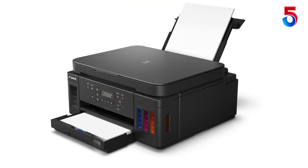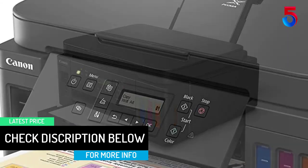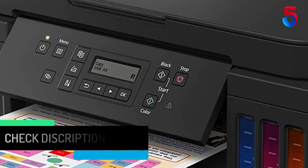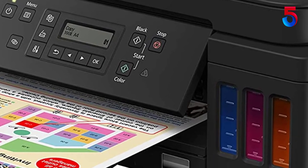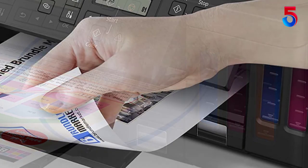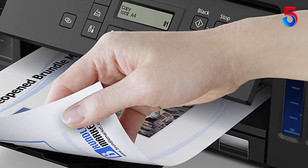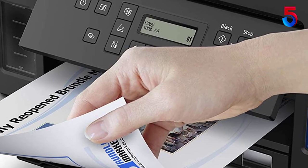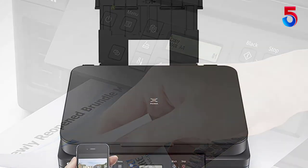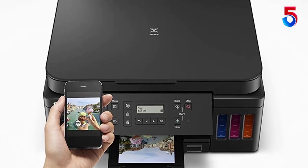The Pixma G6020 Wireless Megatank Printer features a high page yield of up to 6,000 pages of black text and up to 7,700 vivid color pages. This multitasking powerhouse also delivers high quality and beautiful borderless photos with effortless connectivity, allowing you to print from all your favorite devices. The Pixma G6020 Megatank Printer is the wireless all-in-one that can keep up with all of your printing, copying, and scanning needs while delivering a high page yield with sharp black text and vivid color images, all while saving you time and money.